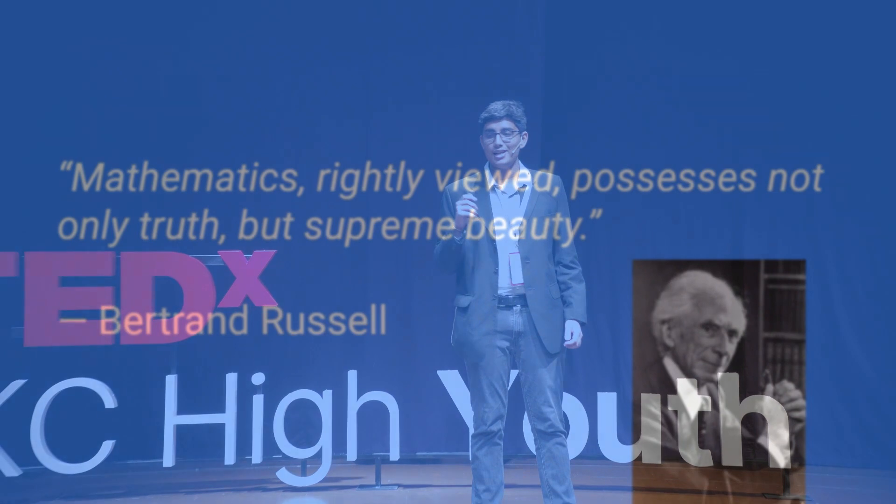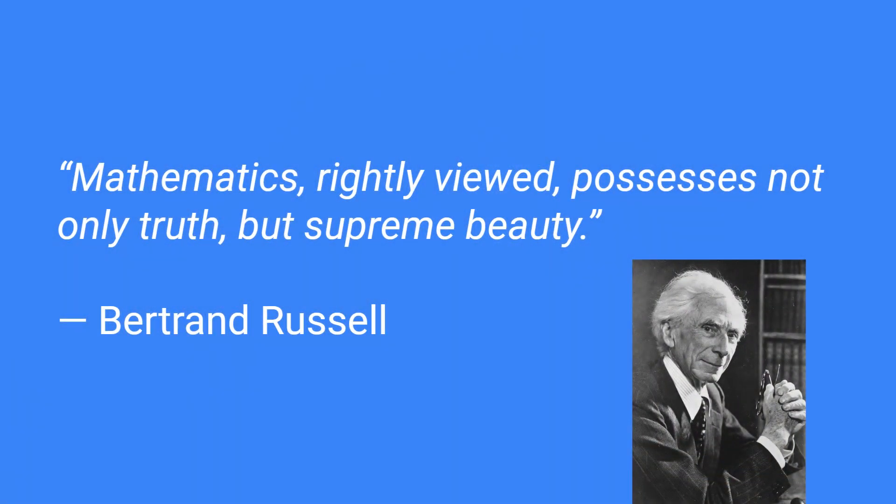Mathematics, rightly viewed, possesses not only truth, but supreme beauty. This is a quote that has resonated with me ever since I started my love for mathematics in the eighth grade.